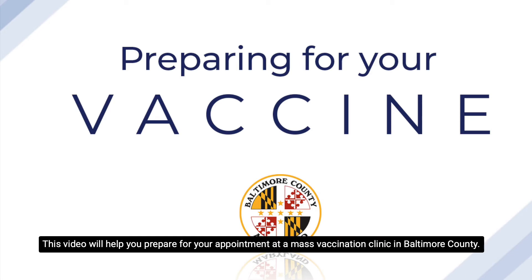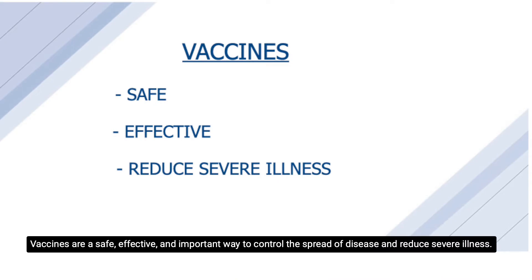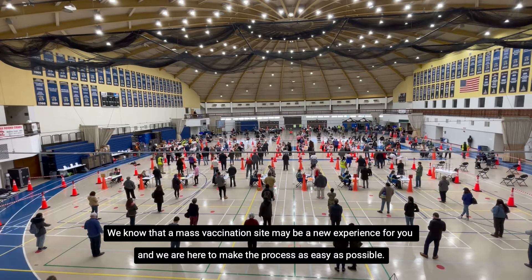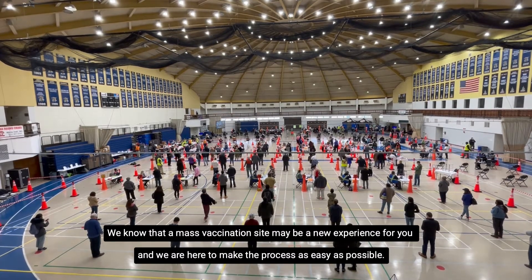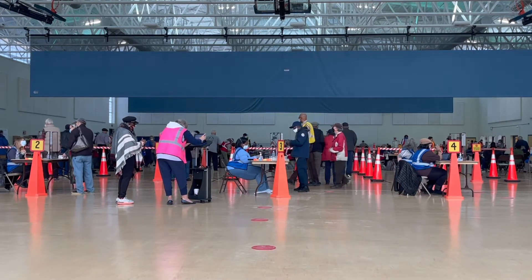This video will help you prepare for your appointment at a mass vaccination clinic in Baltimore County. Vaccines are a safe, effective, and important way to control the spread of disease and reduce severe illness. We know that a mass vaccination site may be a new experience for you, and we are here to make the process as easy as possible.